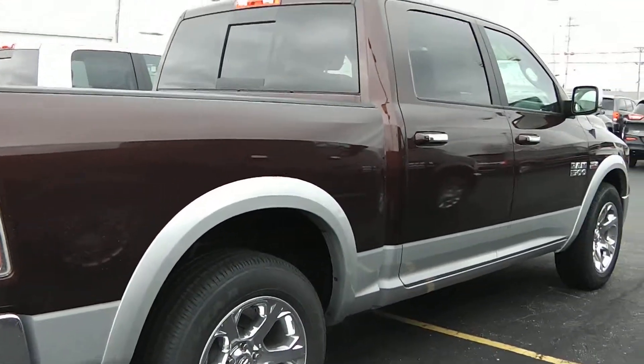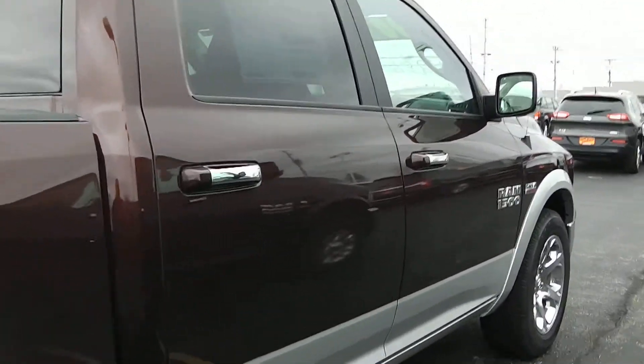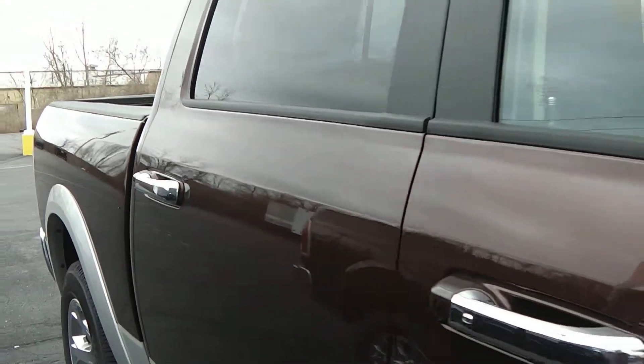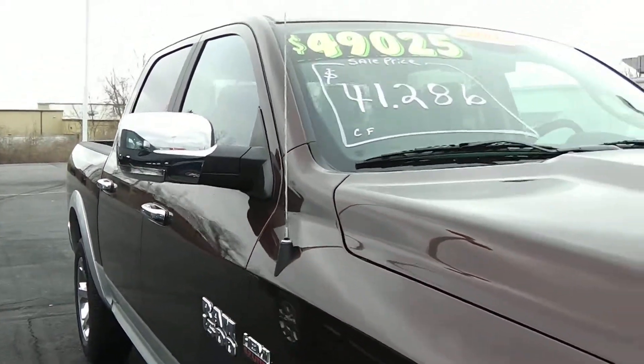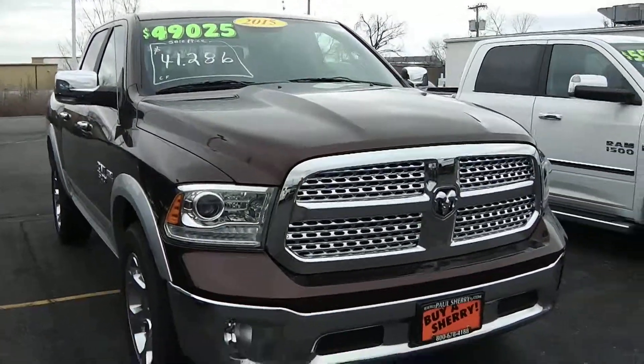What a gorgeous truck — 2015 Ram 1500 Laramie Crew Cab 4x4 with the Hemi, here at Sherry Chrysler Dodge Jeep Ram and RVs in Piqua, Ohio. Come see me, Nick Ruiz.